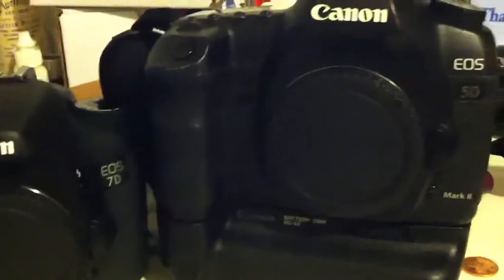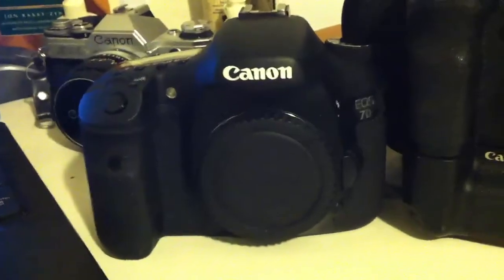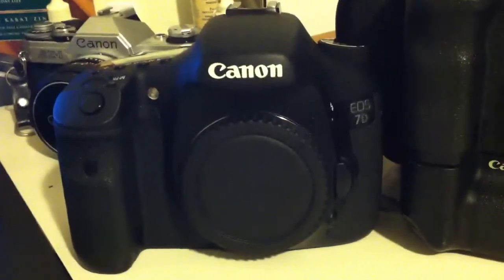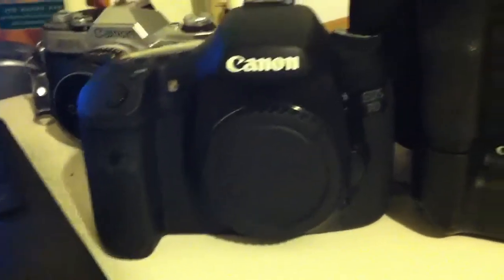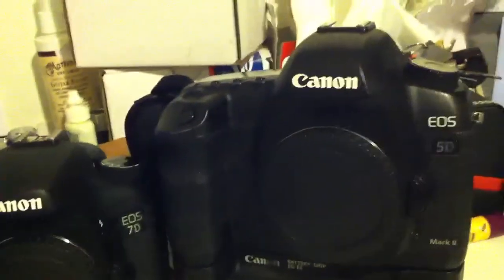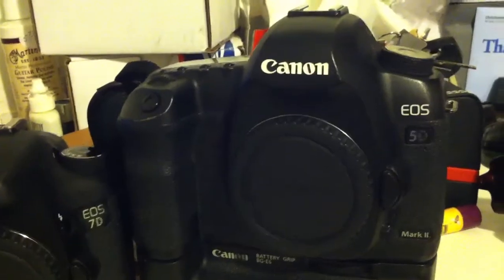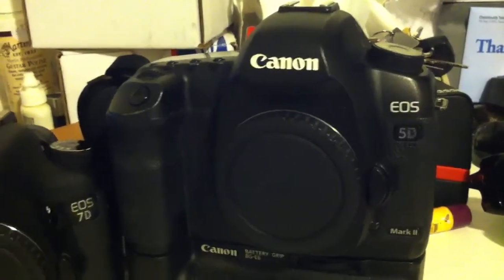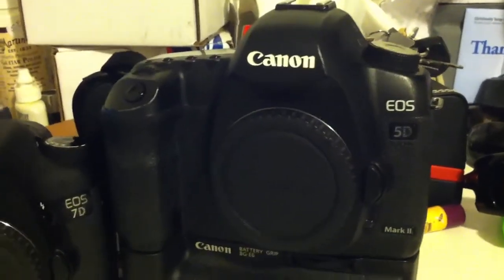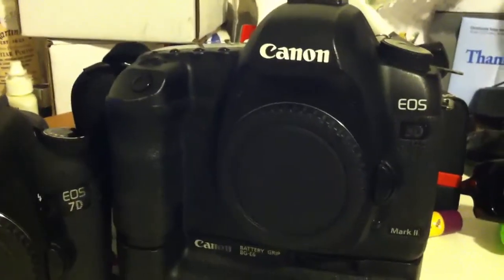It comes down to bigger pixels. You have 18 megapixels crammed on a little tiny APS-C sensor, so the pixels themselves are going to be really small, which means they're not as sensitive to light. So the ISO performance is not going to be as good as the 5D Mark II. The 5D Mark II has a lot bigger pixels, so they're going to gather more light when you're pushing the ISO, and overall the noise performance is really, really impressive.